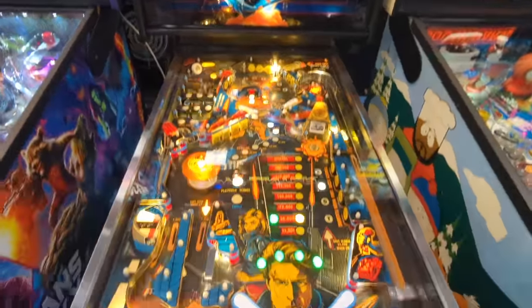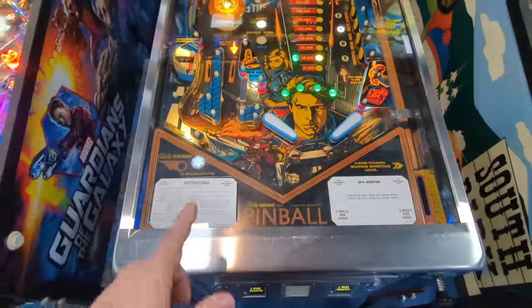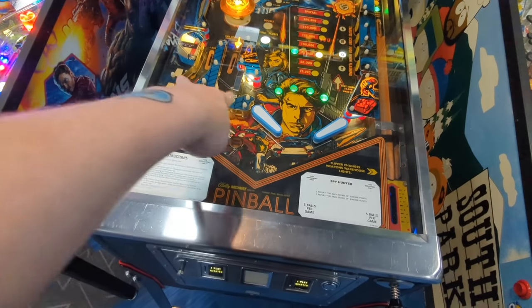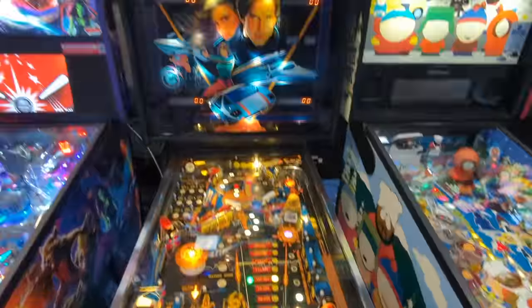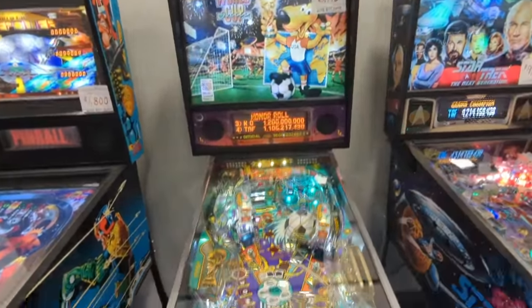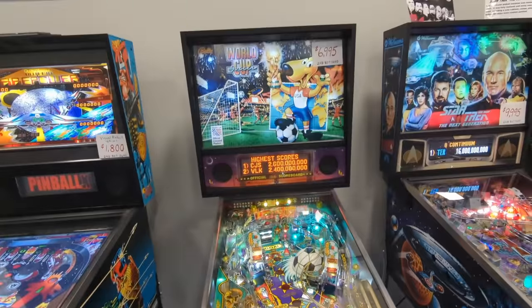Did you know Spy Hunter was also a pinball machine back in the day? It's interesting because it's on the side — not quite in the middle. The flippers are on the side, and there's other stuff going on over here too. One of my absolute favorites right here: World Cup. I love World Cup; it's one of my favorite favorites.